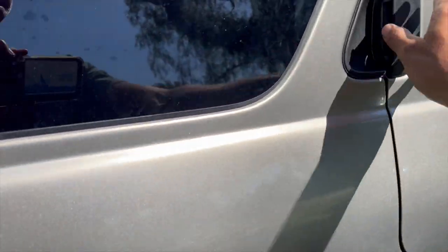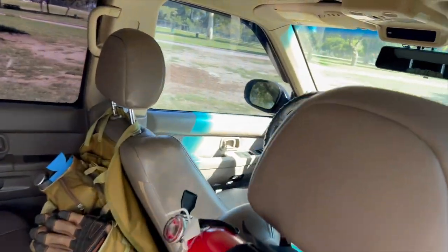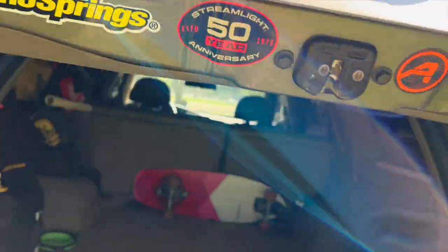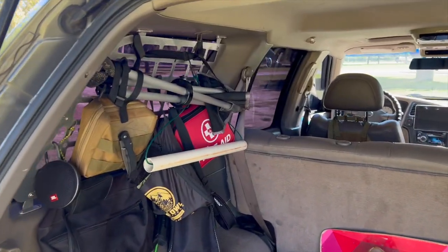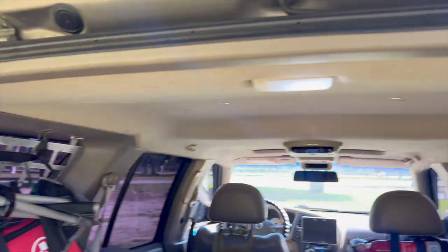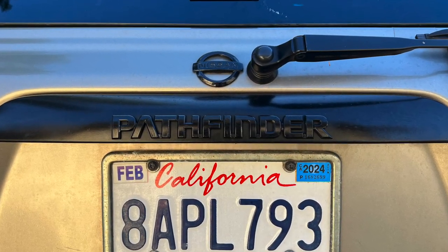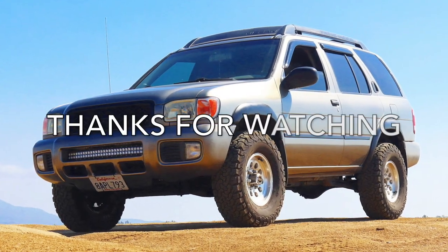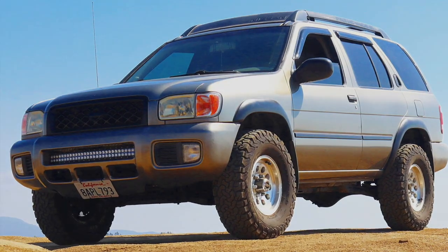Here's one more shot of the interior from the back. Got a fire extinguisher and a storage bag. In the back, you can see the rubber mat and molle panel for random gear — just keeps it off the ground. Also, for all you Pathfinder enthusiasts, I swapped out the Pathfinder decal on the rear hatch with the 1999 NASA-style one. So yeah, that's my Pathfinder. Let me know what you guys think in the comments, and thanks for watching.